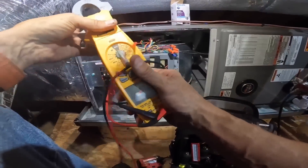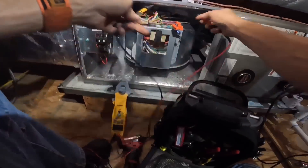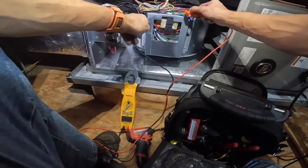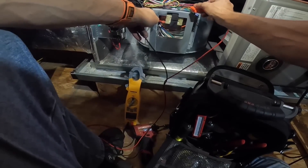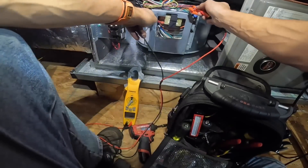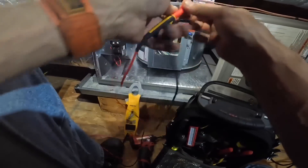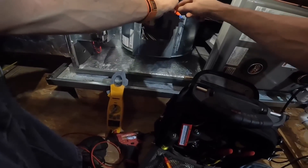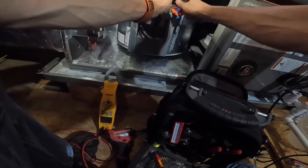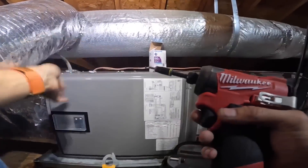Common is grounded on these. It's in heat mode, so this ought to — I got no 24 volts. All right, next step is to go to the thermostat.